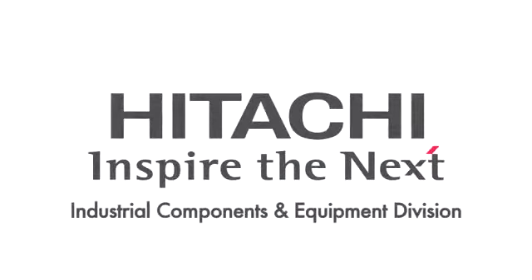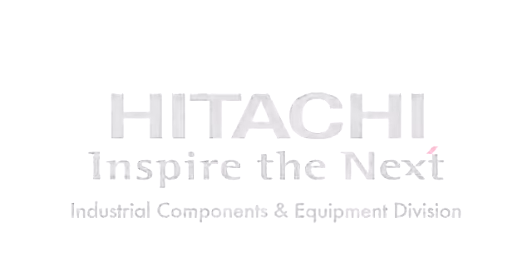Welcome to the Industrial Components and Equipment Division of Hitachi America Limited. For over a hundred years, Hitachi's been designing products to improve the way we live and work. The drive to innovate has been woven like fabric through the company by our co-founder, Mr. Odairo, who designed and built the first high-force power induction motor in Japan in 1910.